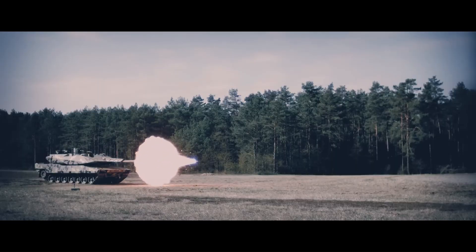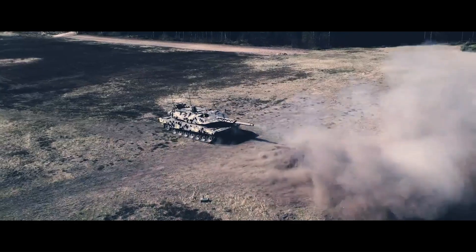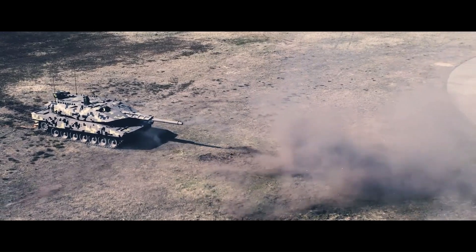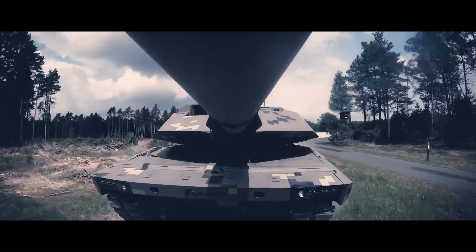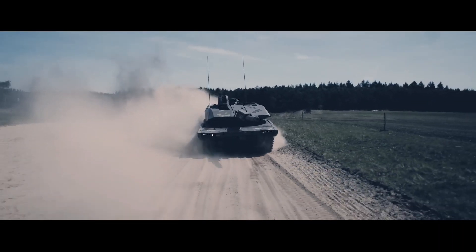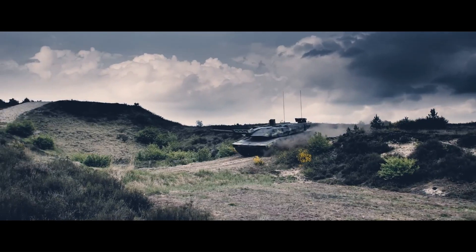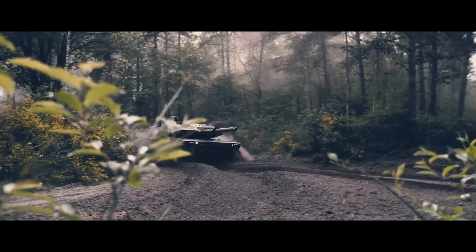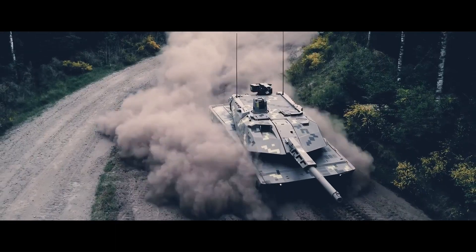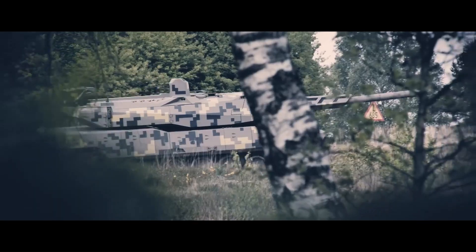Thanks to the automatic loading system, two shots can be fired in less than three seconds. Compared to current 120mm systems, the FGS delivers over 50 percent greater effectiveness at significantly longer engagement ranges. It can fire kinetic energy (KE) rounds as well as programmable airburst ammunition. A second armament includes one 12.7mm coaxial machine gun mounted to the right of the main armament.